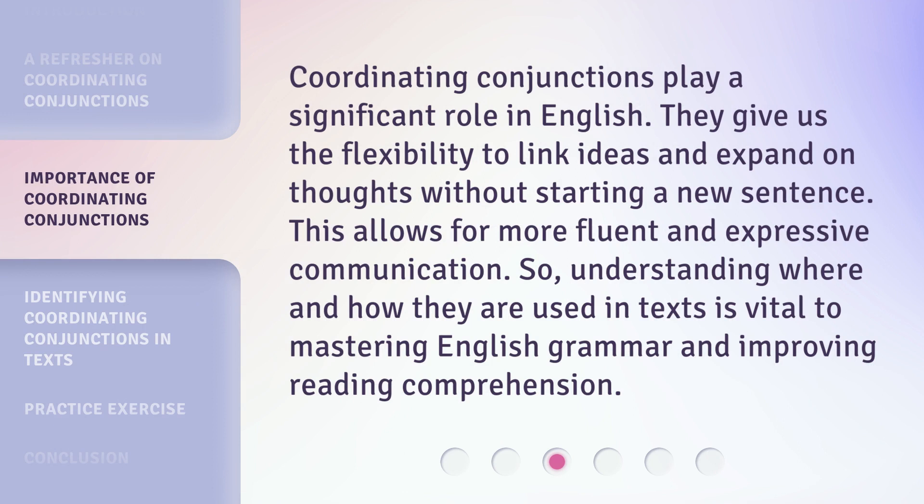Coordinating conjunctions play a significant role in English. They give us the flexibility to link ideas and expand on thoughts without starting a new sentence. This allows for more fluent and expressive communication. So, understanding where and how they are used in texts is vital to mastering English grammar and improving reading comprehension.